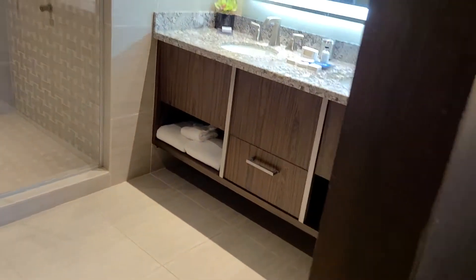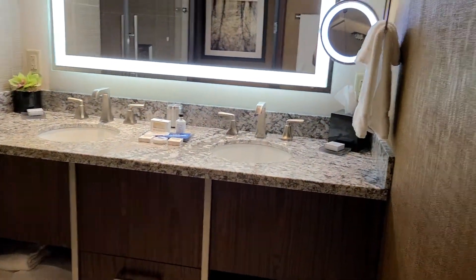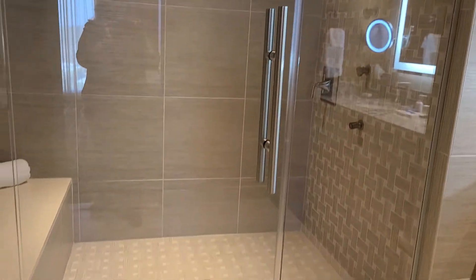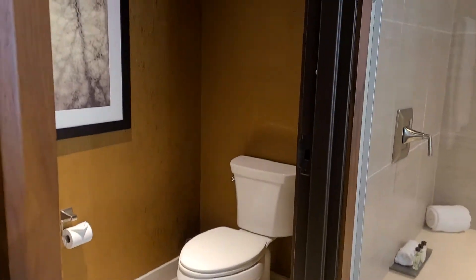It has two sinks, a nice lighted mirror, and a vanity mirror for the lady. Then it has a nice shower area, very large, with a sitting bench, and then the toilet area.